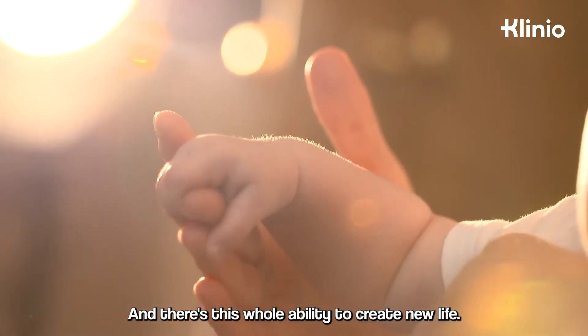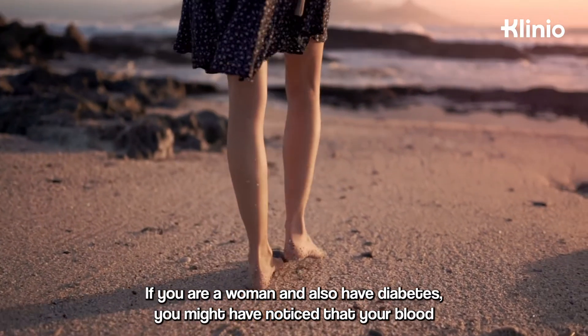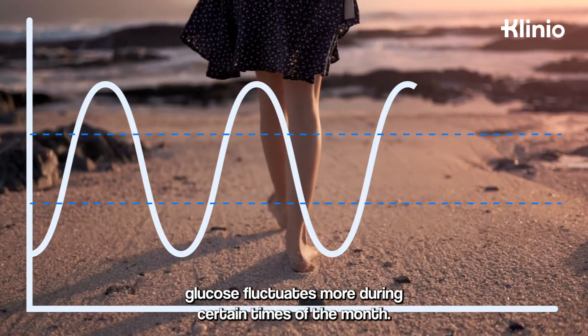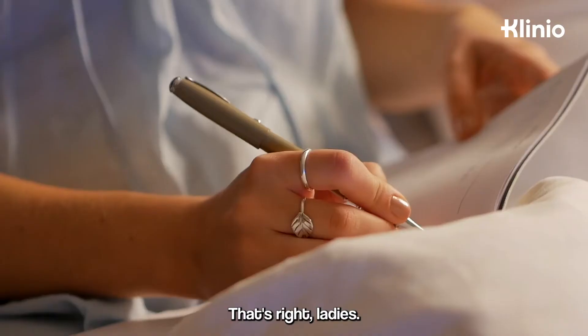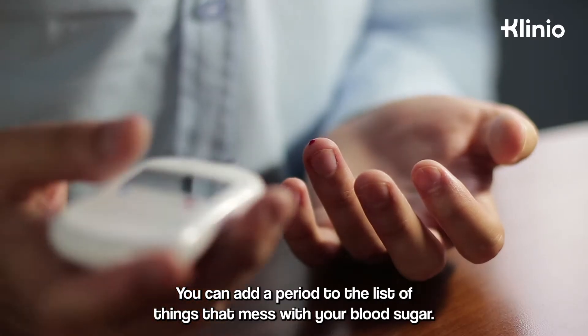There's this whole ability to create new life. If you are a woman and also have diabetes, you might have noticed that your blood glucose fluctuates more during certain times of the month. You can add a period to the list of things that mess with your blood sugar.